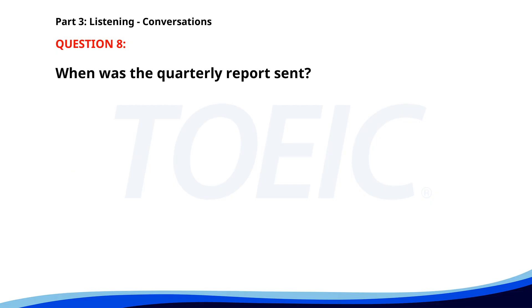Number eight. 'Did you send the quarterly report to the clients?' 'Yes, I emailed it to them yesterday.' 'Great, did you include the sales forecast?' 'Yes, it's in the final section of the report.' When was the quarterly report sent? A. Today. B. Yesterday. C. Last week. The correct answer is B: Yesterday.